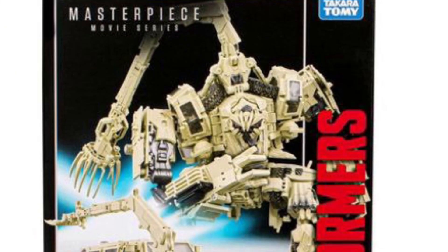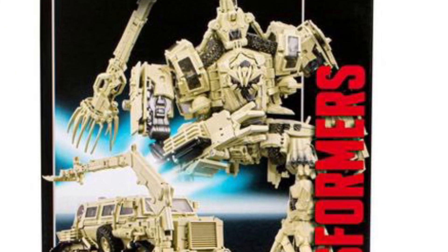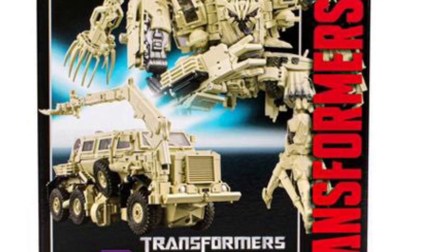He didn't have enough airtime. That was my problem with Bayverse — some of the cool-looking Transformers never truly had enough airtime, but it is what it is.